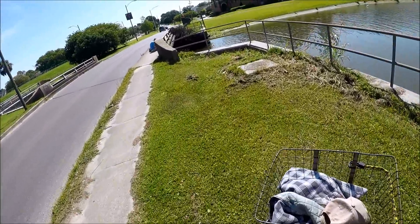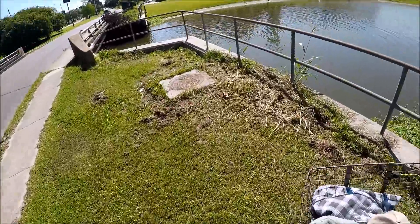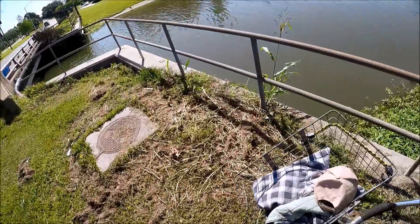I think I'm gonna ruin this guy's lunch hour. This is Robert E. Lee at Bayou St. John.